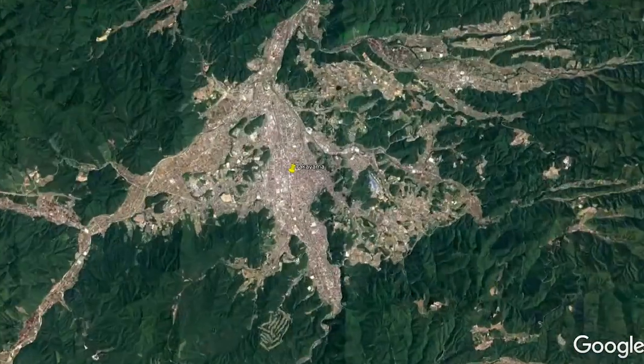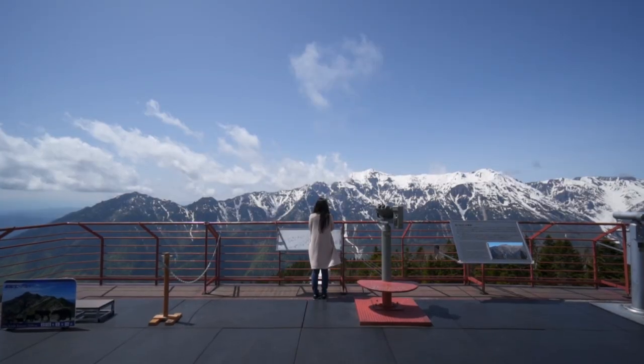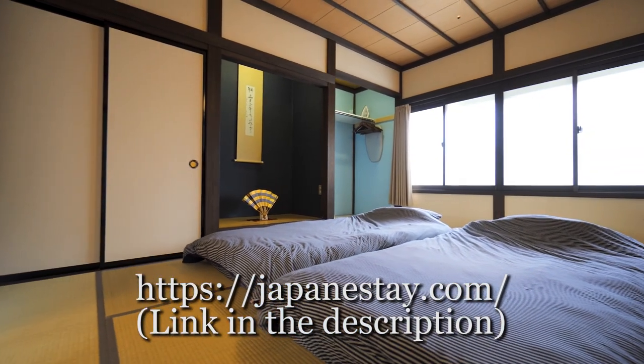It's always nice to drive in the Japanese countryside, and one great destination is Takayama in Gifu Prefecture — it has great culture, beautiful nature, lovely weather, and tasty food. I personally think Takayama is best explored by rental car, which is why I made this video. If you're coming to Takayama, check out my vacation rentals, Japanese Day — I honestly believe these are the best accommodations in town. Details are in the description. I'm Yusuke Nasu, thank you for watching Japanese Quest — see you next time.